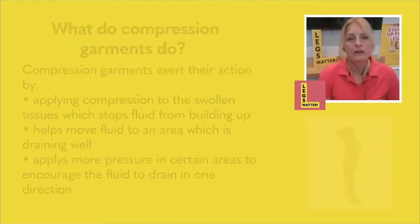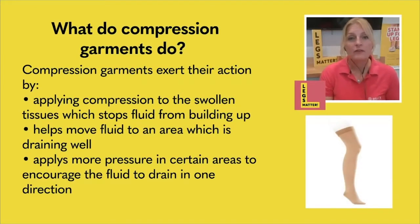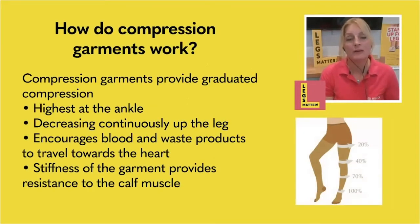So what do compression garments actually do? They're going to move fluid from an area that's swollen to an area where it can drain more effectively. Some garments provide a little massage effect, especially the elastic garments. We talk about graduated compression — 100% of the pressure is at your ankle, and as the garment goes up your leg, the pressure decreases. This means that blood flows in one direction — upward, back towards your heart — encouraging blood and waste products back up to where they need to be in the body to be recycled.